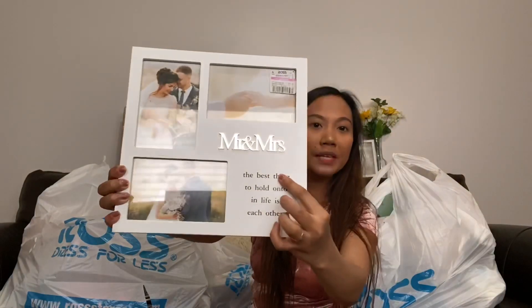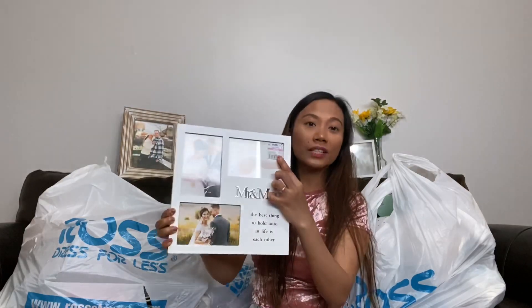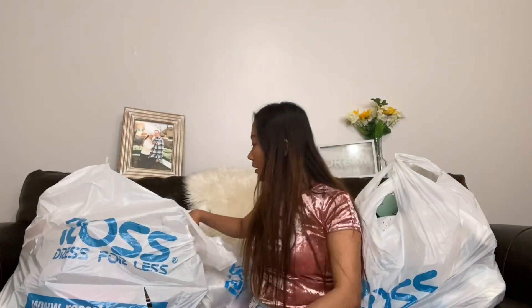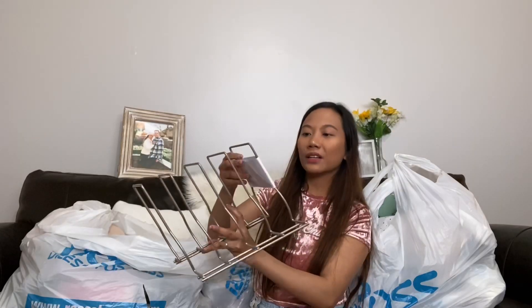Next one — it says 'Mr. and Mrs.' and I only got it for a dollar 49, originally $6.99. I don't recommend going to Ross right now with everything happening, but they do have limited people going inside — I think 10 to 15 people at a time.